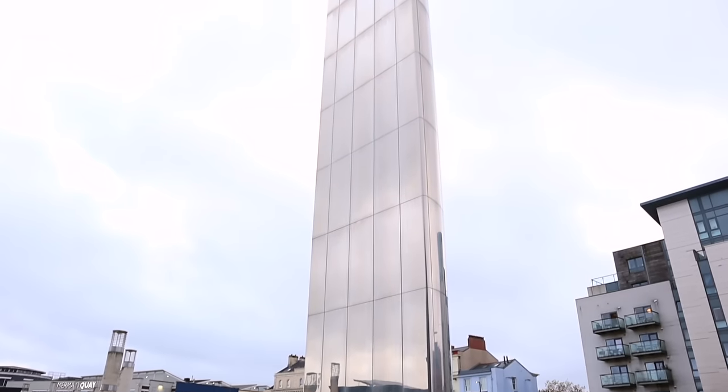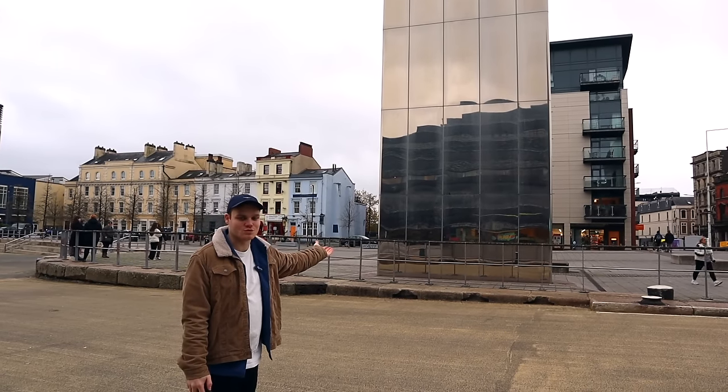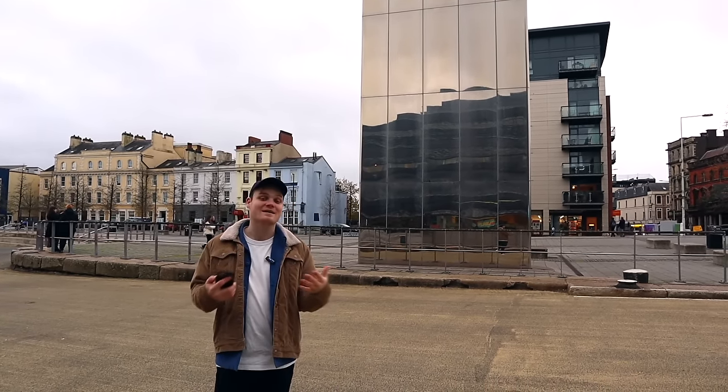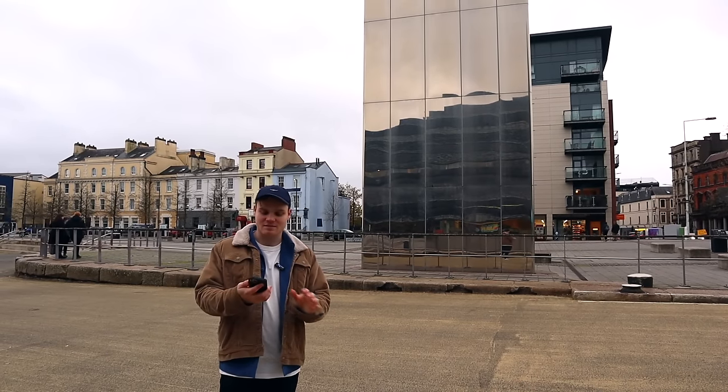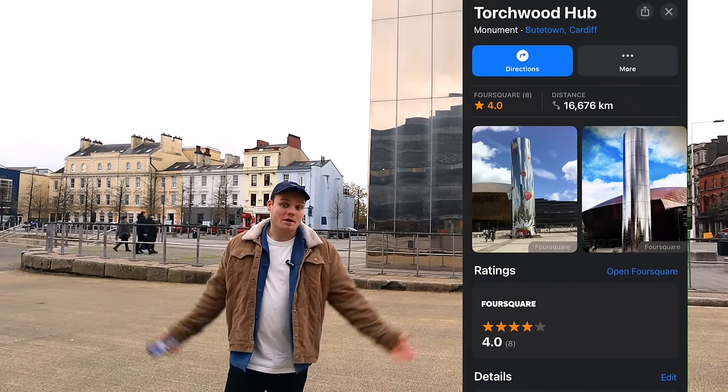From Doctor Who to Torchwood — you might recognize this old thing as one of the many entrances to Torchwood. I tried to look up what it actually is, what significance it has here in Cardiff, but it is actually listed on Google as Torchwood Hub. So I don't know, man.